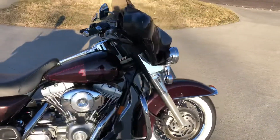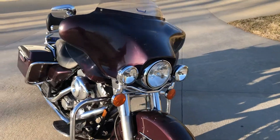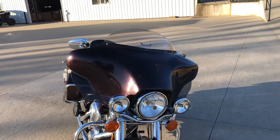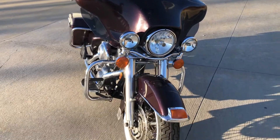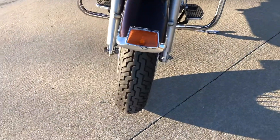This bike's got a fairing, as you can tell, and it's got spotlights on it. It's got a nice little eight-inch slipstream windshield. That front tire there is in good shape still.